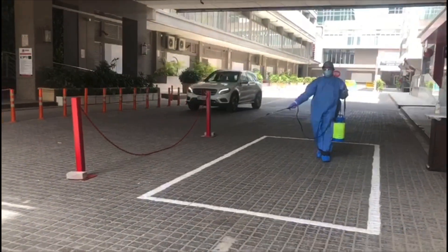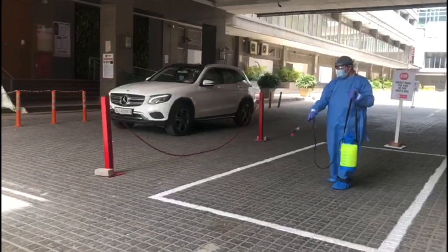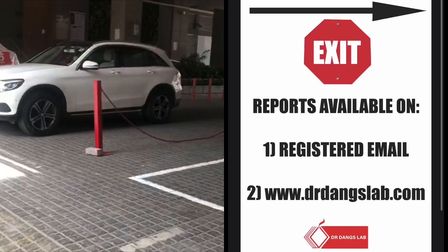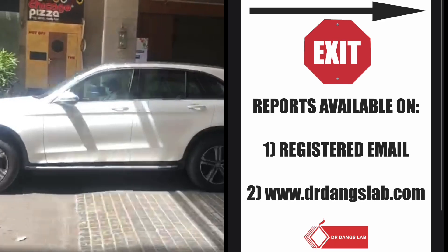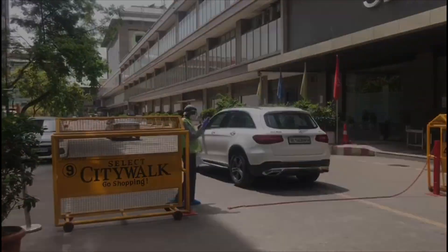At the final station, once the car reaches, you are informed that you will get your report within the next 24 to 36 hours. After that, you have to drive straight back home and you will receive the report on your email. Thank you for watching this video — stay home, stay safe.